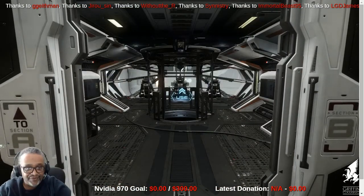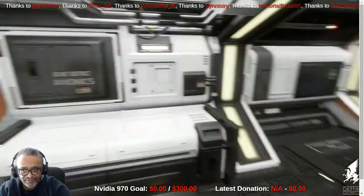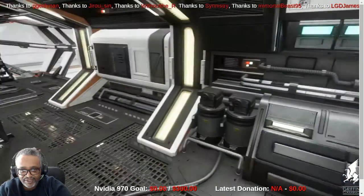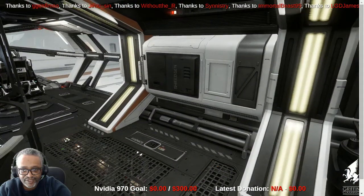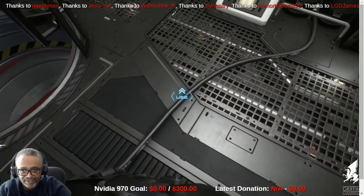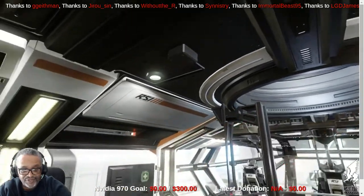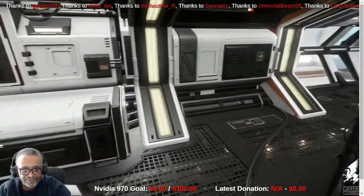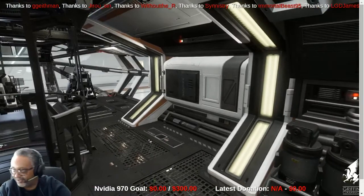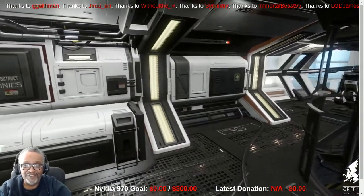Now we're entering the fore of the ship, Section A. You can see there are systems here for avionics and shield generators. I love the fact that they've added doors — it definitely adds realism in the sense of the ship being airtight, particularly if there's damage. CIG has talked about areas being damaged by weapons hits causing oxygen loss, and whether you're wearing a flight suit will have an impact. This ship has changed dramatically since I first began to back Star Citizen.